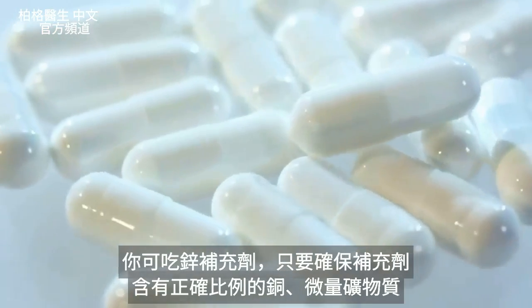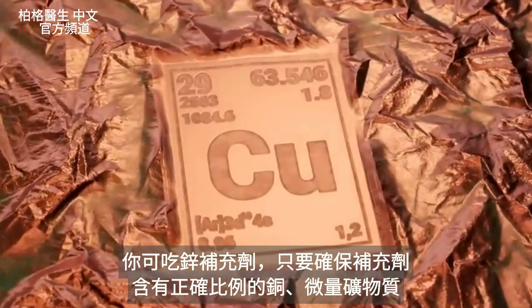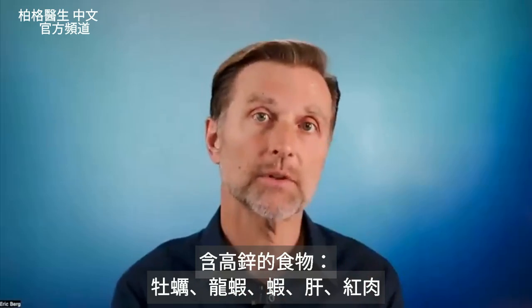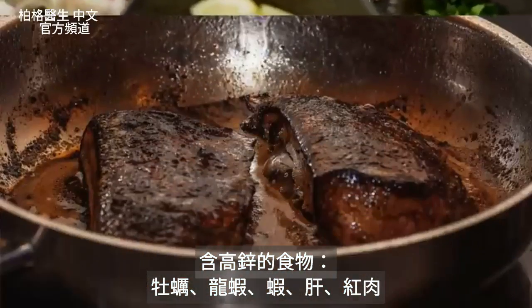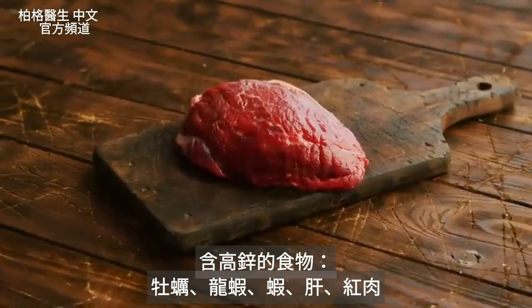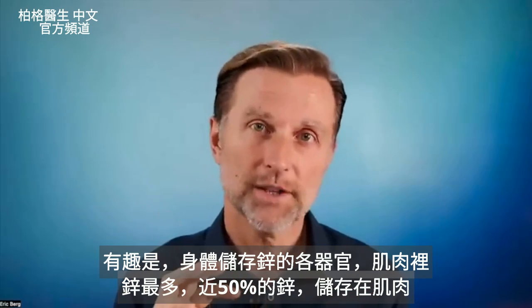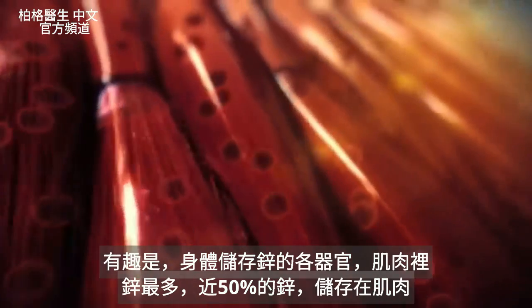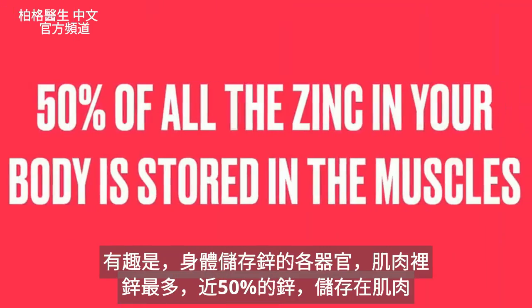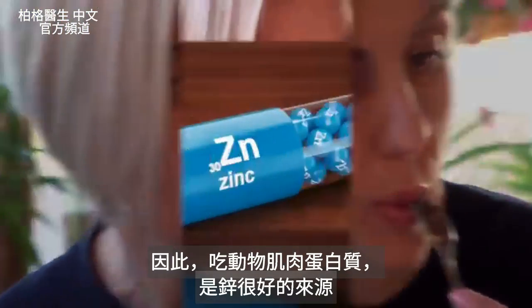You can take a zinc supplement, but make sure you also have some copper in there, the right balance, and other trace minerals. Foods that are high in zinc include oysters, lobster, shrimp, liver, and red meat. Interestingly, if you look at the organs where zinc is stored, your muscle is at the top of the list — nearly 50% of all the zinc in your body is stored in your muscles. So when you eat animal muscle protein, you can get a really good source of zinc.